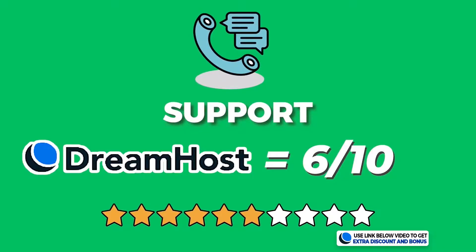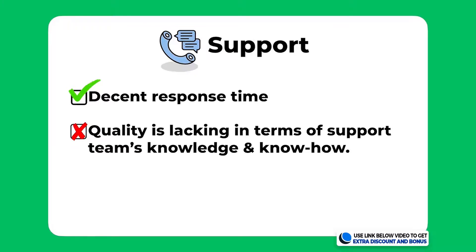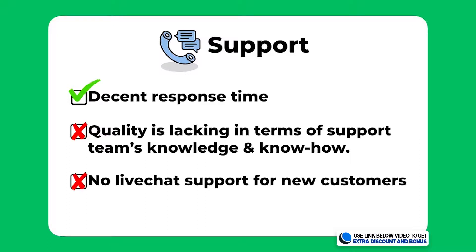Overall I would score DreamHost support 6 out of 10. Their support was average — not great but not the worst either. They had a decent response time but the quality of support was lacking in terms of the team's level of knowledge and know-how. They also lost points because they did not have 24/7 live chat support for new customers looking to sign up.